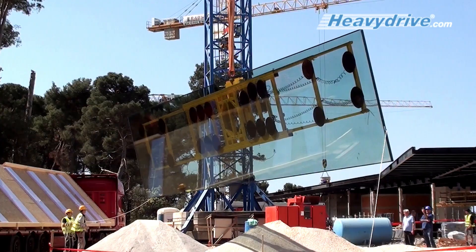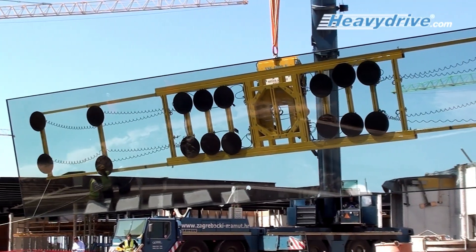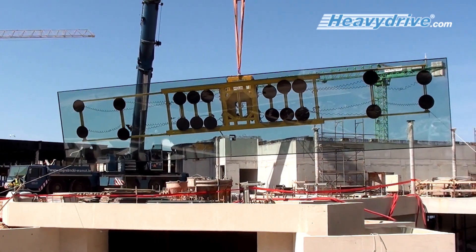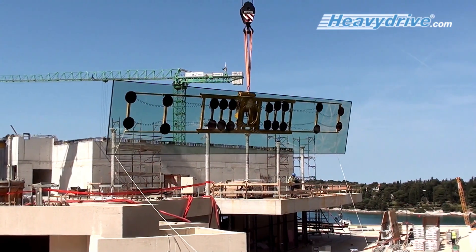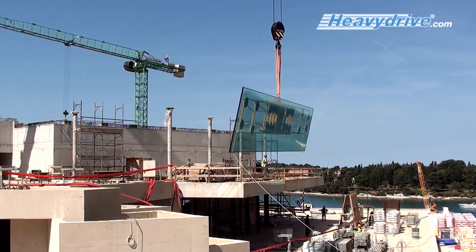To find the best solution for the installation of the XXL facade in Rovinj, heavy drive managing director Gunter Ubelacker had already visited the construction site a year earlier. Thanks to the close cooperation with the customer in the planning phase, heavy drive develops efficient and customized assembly solutions.